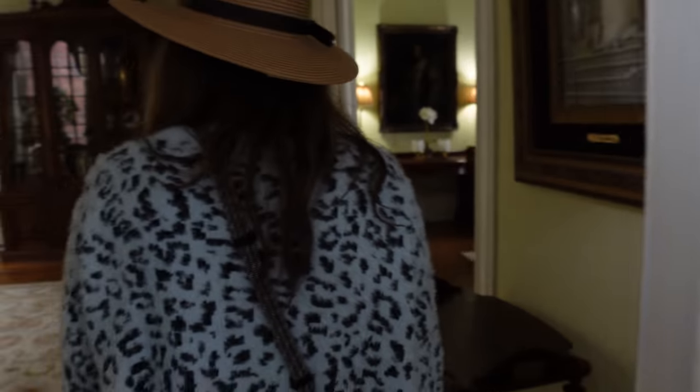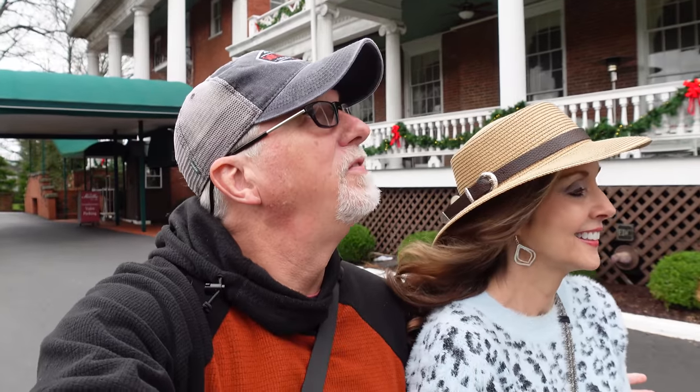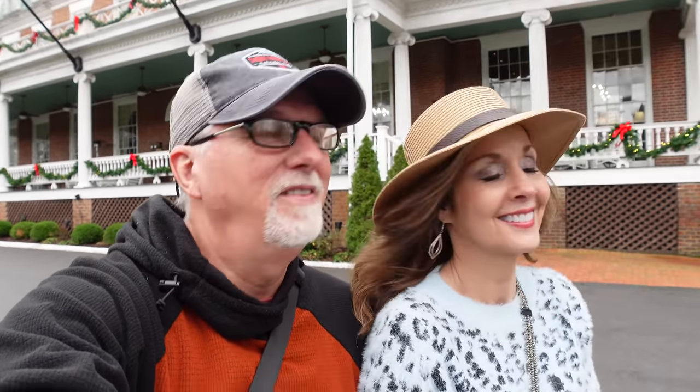All right, back on the streets. Well, there's a little tour of the Martha. We'd love to come back here and spend the night sometime — oh yes, that'd be great. Just take in the full experience and maybe go see a play at the Barter. If you're looking for something to do here in Virginia, it'd be a great place to come. That's the Martha — on we go.